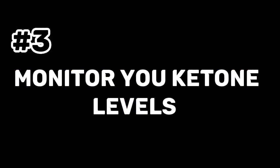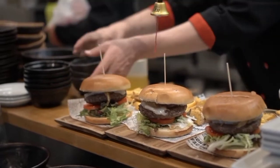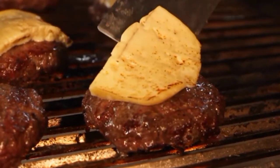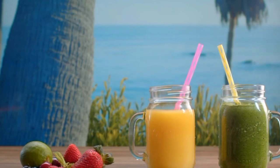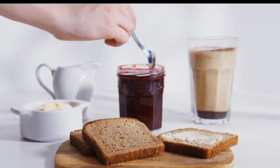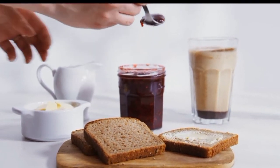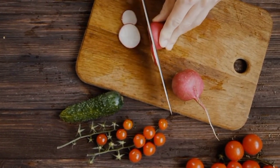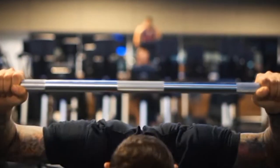Tip 3: Monitor Your Ketone Levels. Following a ketogenic diet requires careful attention to your ketone levels. When the body is in a state of ketosis — when carbohydrate intake is low and fat intake is high — the liver produces ketones. You may check your ketone levels via blood, urine, and breath tests. The most precise method measures beta-hydroxybutyrate in the blood with a small device, while breath tests assess acetone in the breath and urine tests use strips to measure acetoacetate. Consider using P-strips or a blood glucose meter to confirm you're in ketosis.